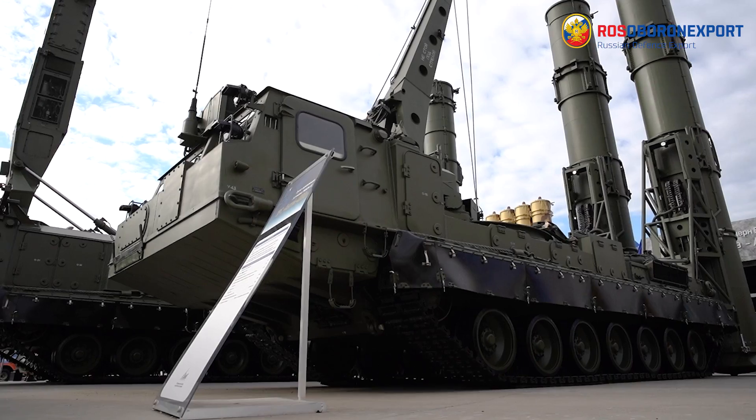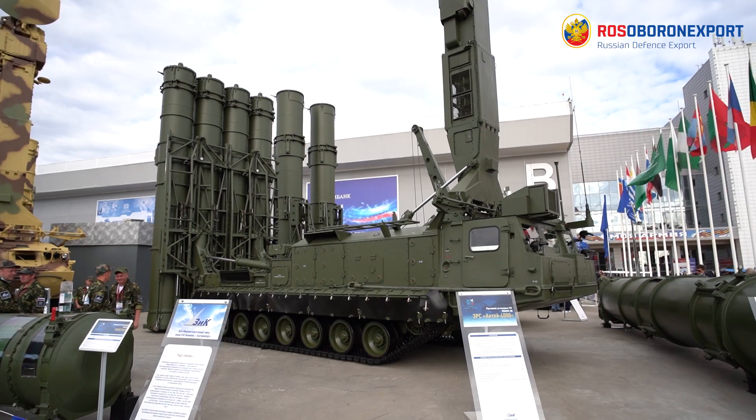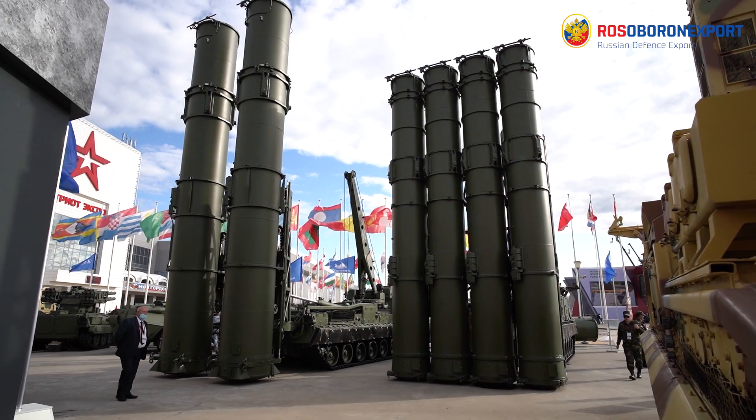Reconnaissance strike complexes and patrol jammers. The division of ANTAE-4000 system includes the reconnaissance and guidance unit and up to four batteries of ADMS.